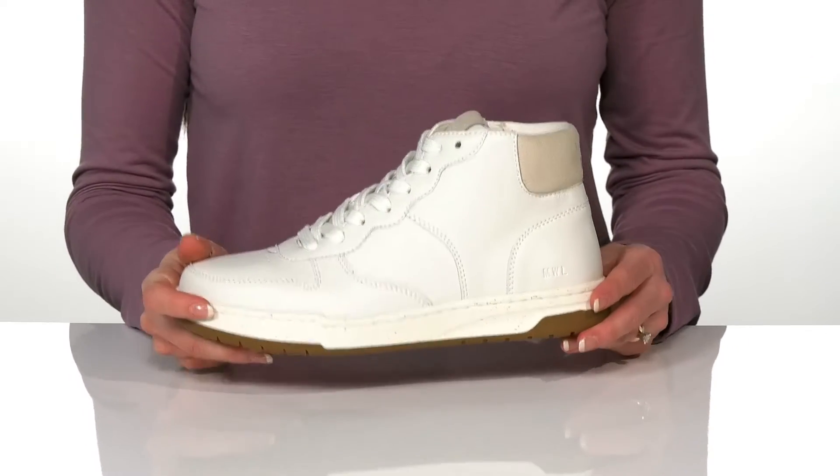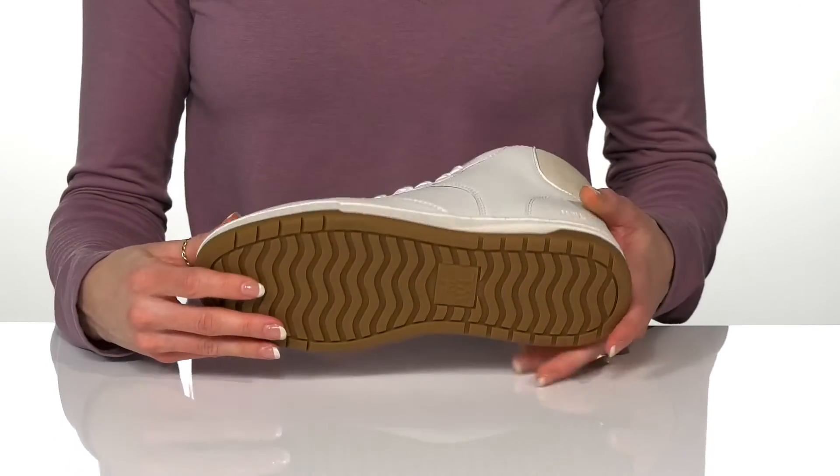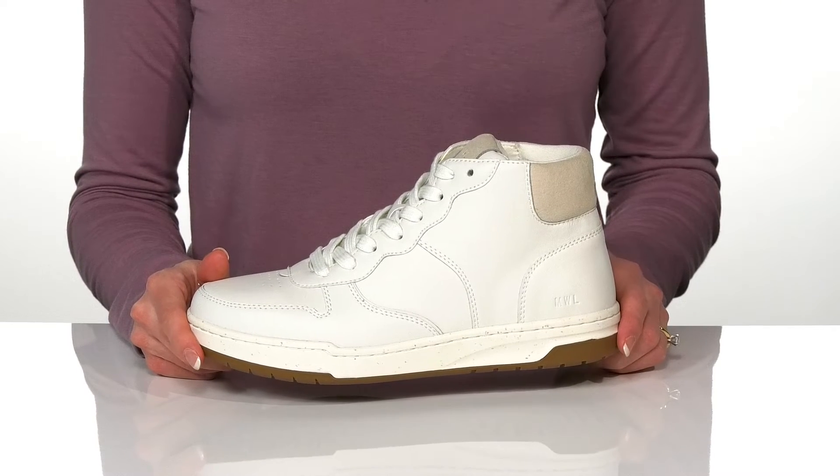They do have a really lightweight feel to them and a chunky rubber outsole underneath. These will be great to wear with your favorite leggings and denim jacket.